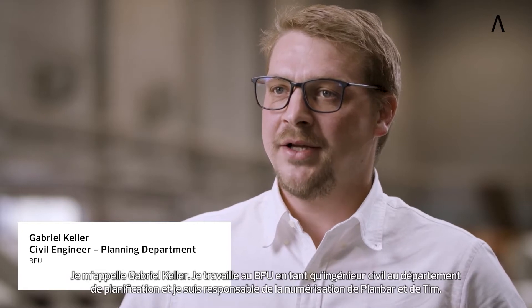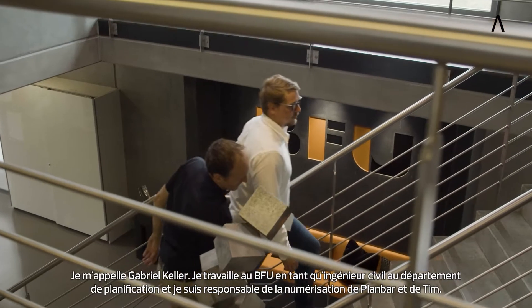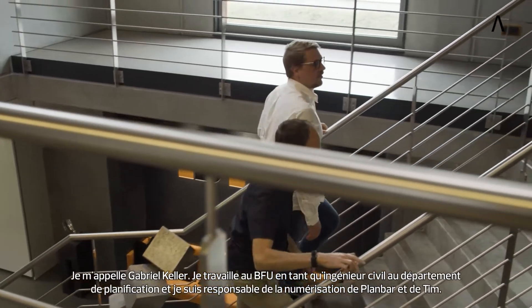My name is Gabriel Keller. I work at BFU as a civil engineer in the planning department and I am responsible for the digitalization of Planbar and TIM.